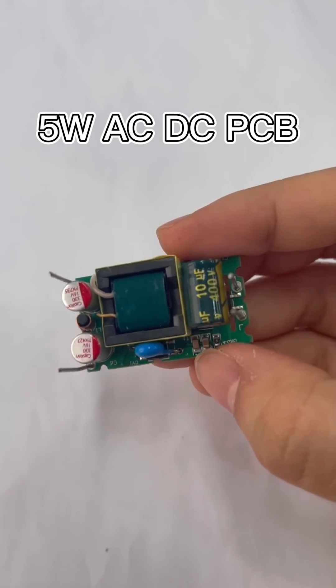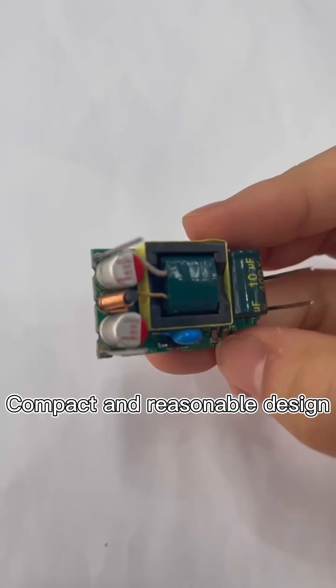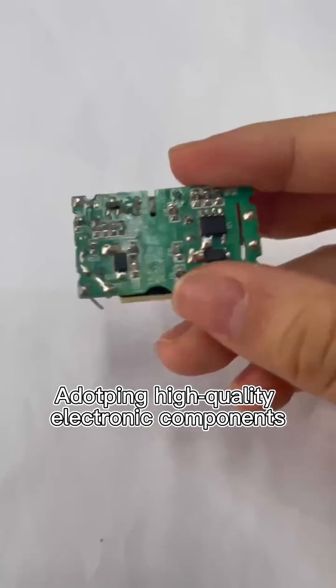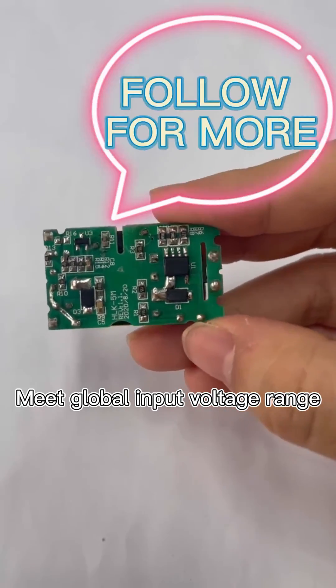This is the 5W AC to DC PCB. Compact and reasonable design, adopting high-quality electronic components. Made with global input voltage range.